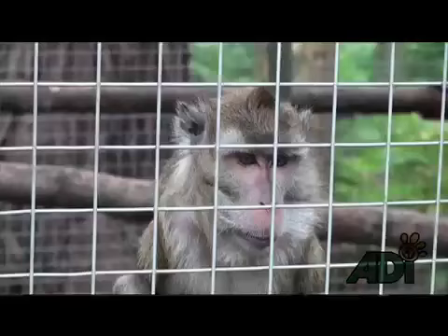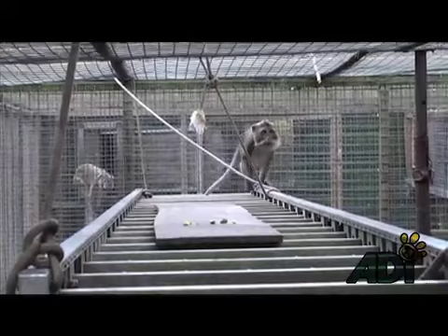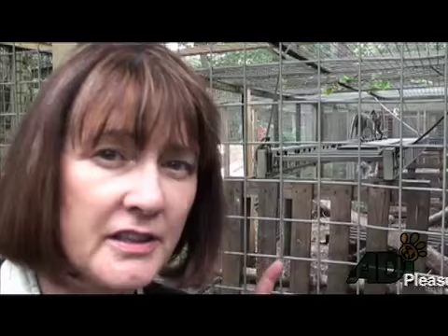This is Baloo. We have in here Baloo, Bacill and Bacillusk — the three Swedish laboratory monkeys. They've been in this quarantine enclosure for six months, and they're going to be seeing the great outdoors for the first time in their lives when they go into their new permanent enclosure in a few weeks.